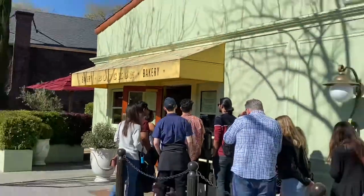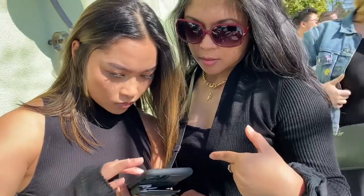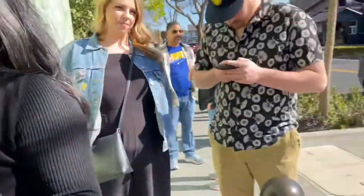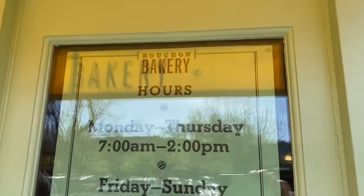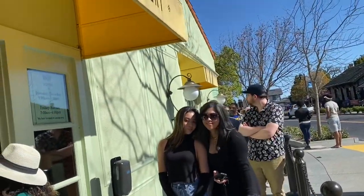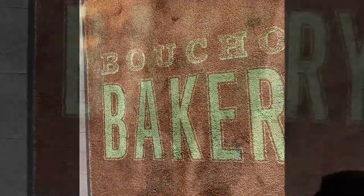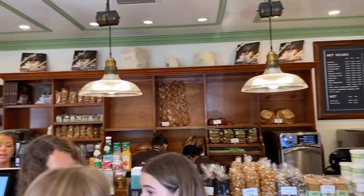Bouchon is on a busy street, but just know there is a parking lot across the street from it. Since the line is so long, there's a QR code out here for people waiting in line so you know exactly what you want when you walk into the bakery. Even though the line looked pretty long, it probably took us maybe 15 to 20 minutes to get to this point.